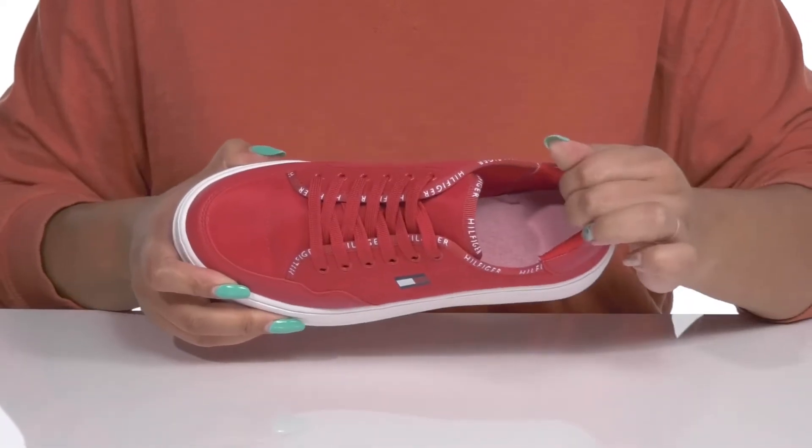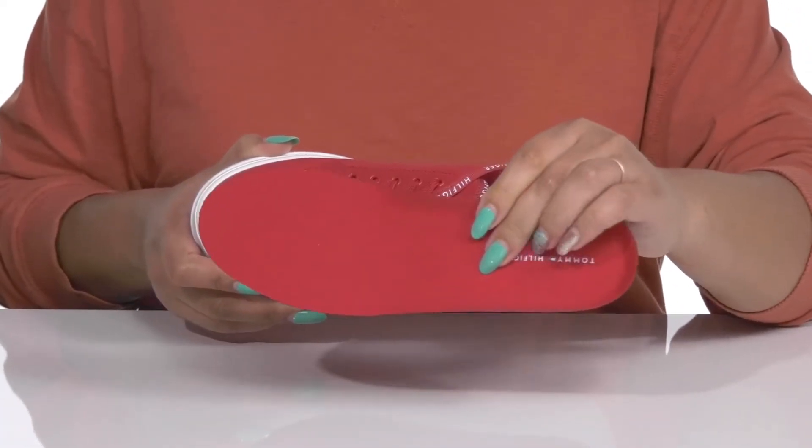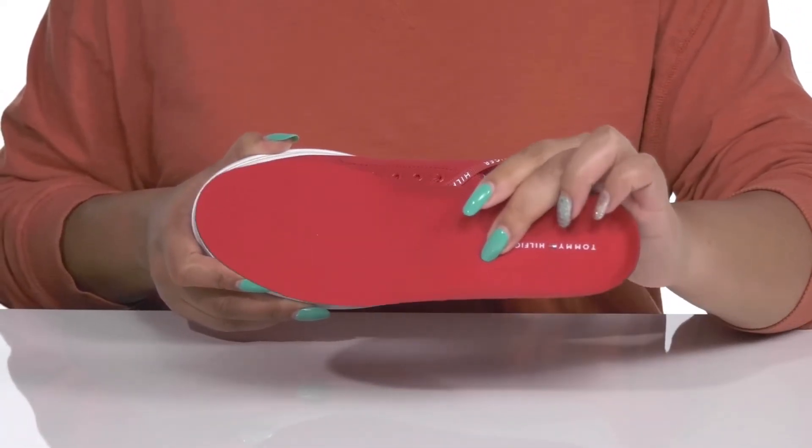Inside there is a man-made lining with some padding at the back of the collar to give your ankle support, and a removable footbed that is lightly padded and contoured to keep you comfortable all day.